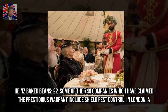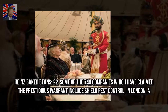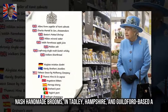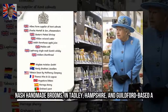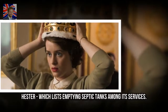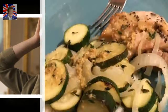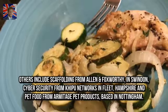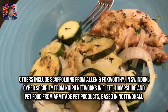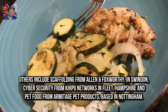Some of the 749 companies which have claimed the prestigious warrant include Shield Pest Control in London, Hester which lists emptying septic tanks among its services, scaffolding from Allen & Foxworthy in Swindon, cyber security from Kipzu Networks in Fleet, Hampshire, and pet food from Armitage Pet Products based in Nottingham.